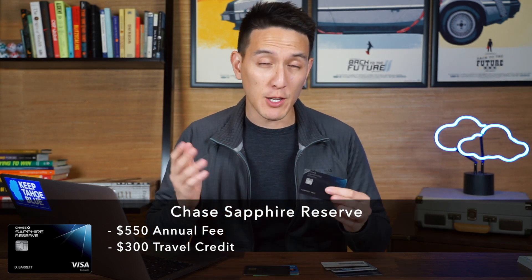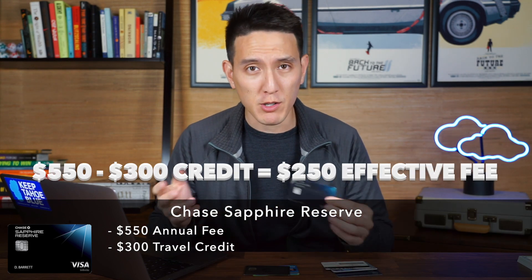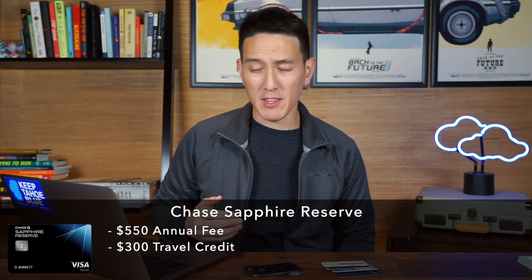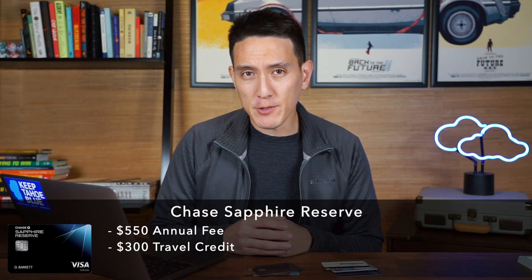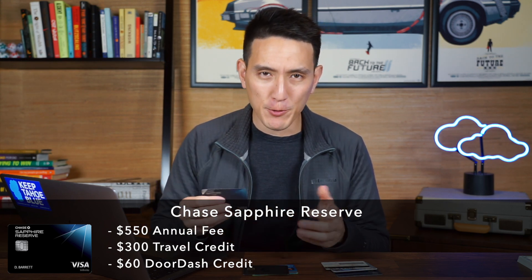So what about the Chase Sapphire Reserve? It has a $550 annual fee, but $300 of that is actually a travel credit. If I spend $300 in the travel category, I get that back as a statement credit. So the annual fee instead of being $550 is actually closer to $250 after the travel credit. The travel category includes quite a lot of different things like airlines, hotels, upgrades, seat assignments, checked bag fees, and even Lyft and Ubers. I also get a $60 DoorDash credit every year, so effectively my annual fee is $250 minus $60, or $190 a year.